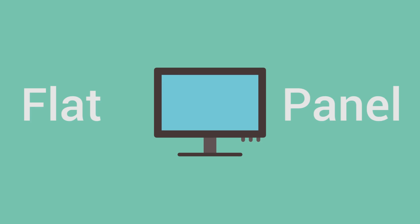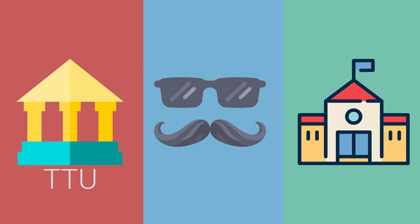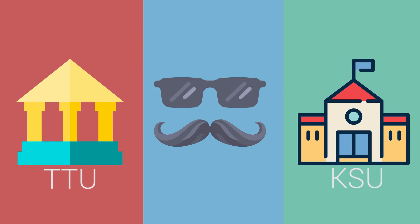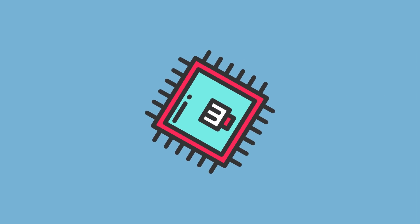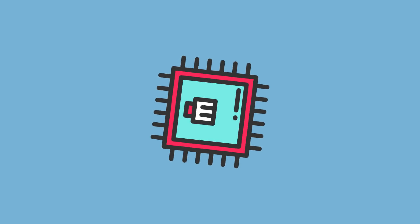Micro-LED is a flat panel display technology first developed by two professors of Texas Tech University while they were at Kansas State University in the year 2000. So the tech essentially is a couple of years old — it is not relatively new, but it isn't obsolete either.